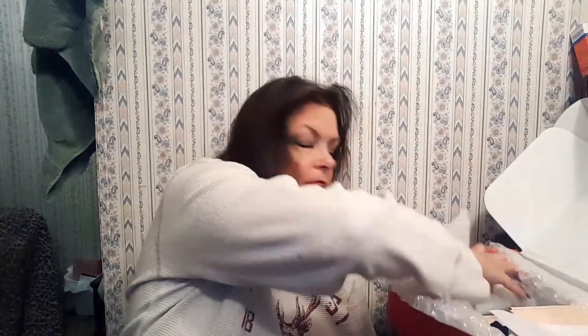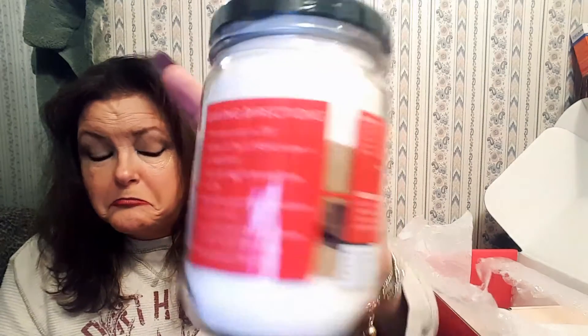Oh, I love candles — but wait, it's not a candle, it's a cookie mix! It comes with directions and everything: add one egg white and half a teaspoon of vanilla. Cookie mix is interesting, but I was really hoping for a candle.